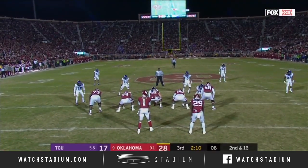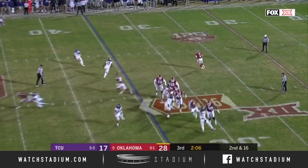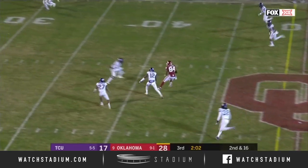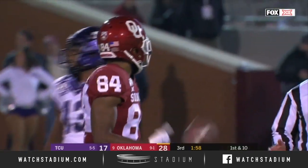Jerry Patterson and the Horned Frogs standing in that three-down front. Off play action, Hurts on the roll — wide open, Lee Morris over the middle for a first down, 26 yards.